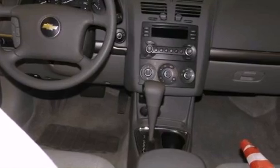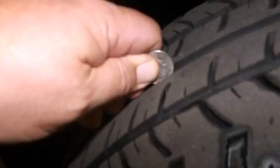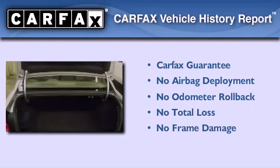With an EPA estimated rating of 31 miles per gallon on the highway, fuel efficiency is still high on the list of priorities. Not to mention that this Chevrolet qualifies for the Carfax buyback guarantee.